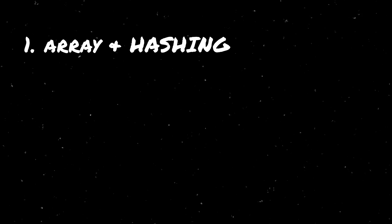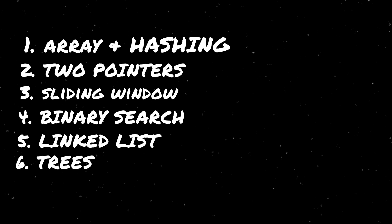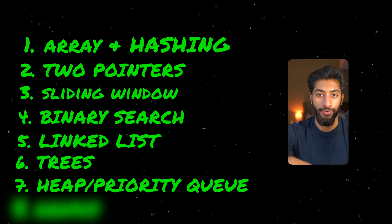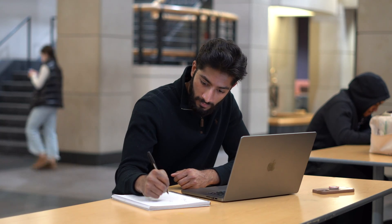Specifically, I would work through arrays and hashing, two pointers, sliding window, binary search, linked list, trees, heap/priority queue, and graphs — eight subsections of the NeetCode 150 — in that order. Don't jump all the way to graphs if you haven't worked through arrays, trees, and linked lists. Within these sections, start by doing the easies. The benefit of easies is that they actually introduce you to the data structures and algorithms needed to solve these problems. I remember when I was first doing tree problems — I had no idea how to do any of them, so I worked through five or six easies and actually understood the basis before I could apply it to a difficult medium.